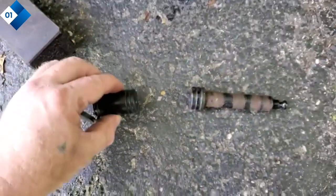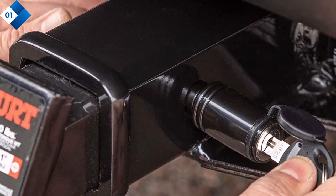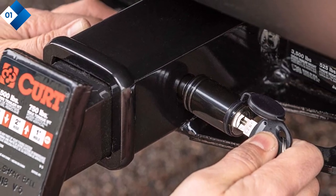Pros: Durable steel construction. Easy to install. Enhanced security with a 6-pin tumbler mechanism. Cons: May not fit all trailer hitches.